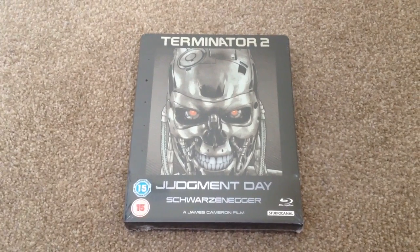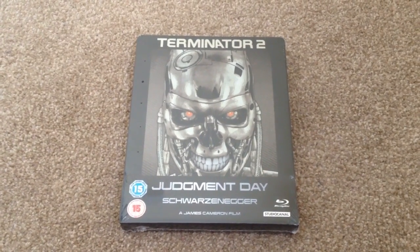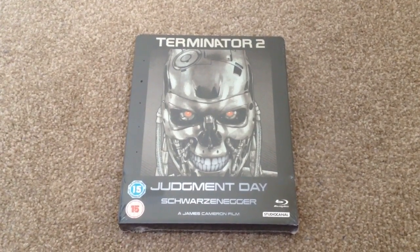What's up YouTube, it's Yuzi here and today I've got an update for you. I'm going to show you Terminator 2, the UK Blu-ray Steelbook exclusive from Xavi.